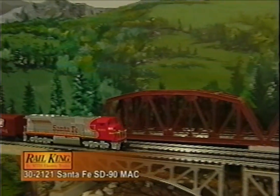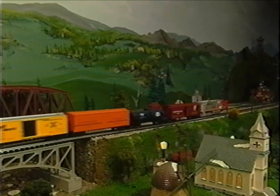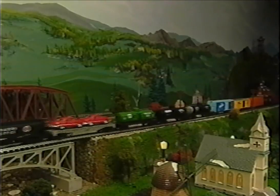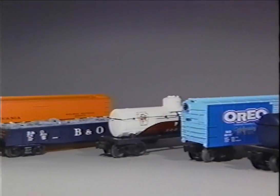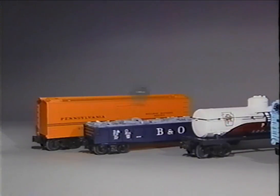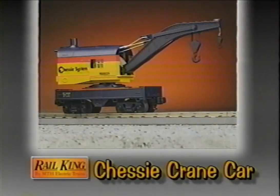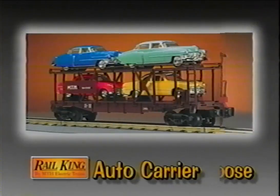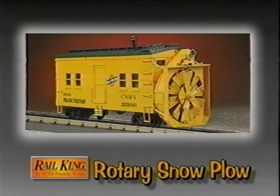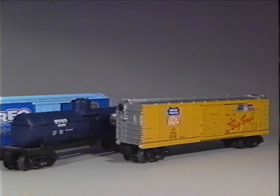Powerful, smooth-running locomotives are important for any model railroad, but you've also got to have a big selection of rolling stock to make up your trains. MTH makes a wide variety of Rail King freight cars for you to put behind your locomotives. Standard boxcars, gondolas, hoppers, and tanks are the staples of any fleet of freight cars. But we also make more unique cars, like this flat car with a road grader, this flat car with a load of Chevy Corvettes, our Rail King Chessy Crane car, our beautiful New York Central Woodside Caboose, our new auto carrier car, and a rotary snowplow.